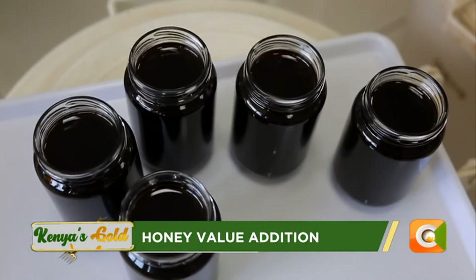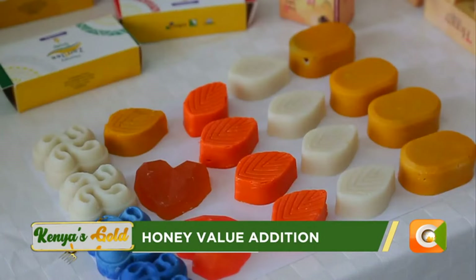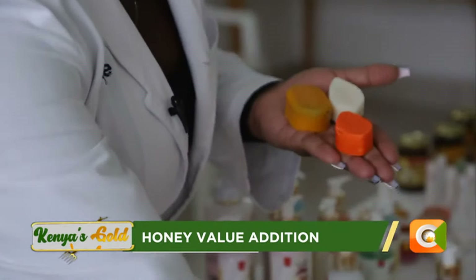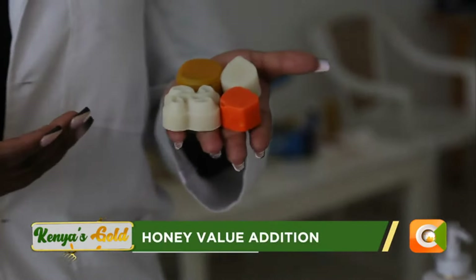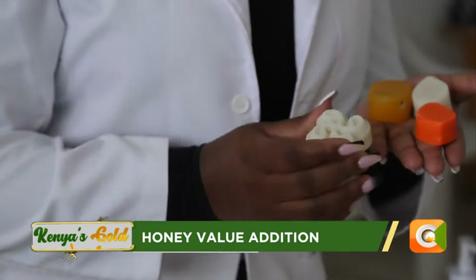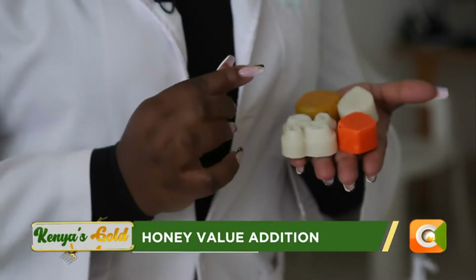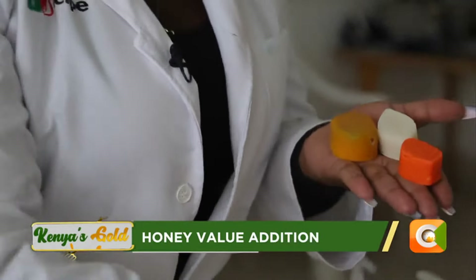Coming to honey, you can use honey to make liquid soap and body soap because honey is a good property for the skin. You can make it in various scents, various shapes, and various colors depending on your target market. The good thing with honey soap is it comes in different varieties, so you cannot miss a target market because there is a wide variety depending on the mold you use.